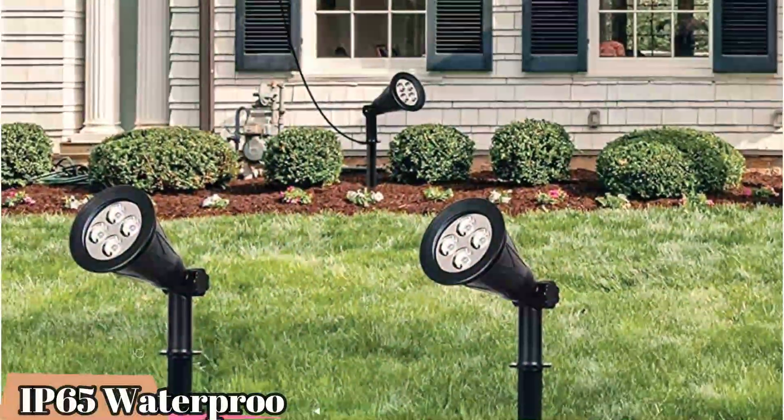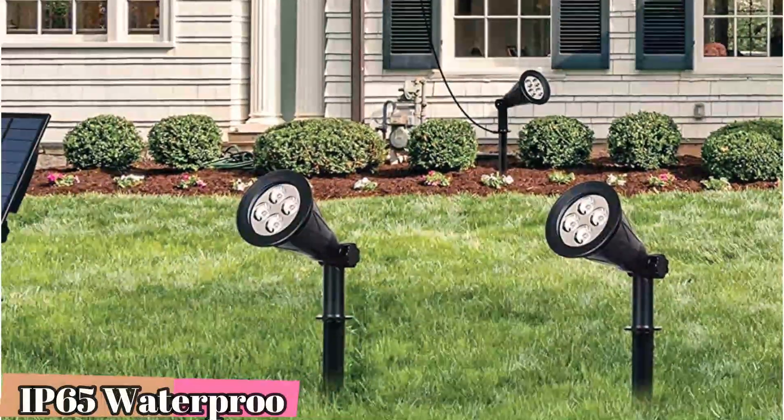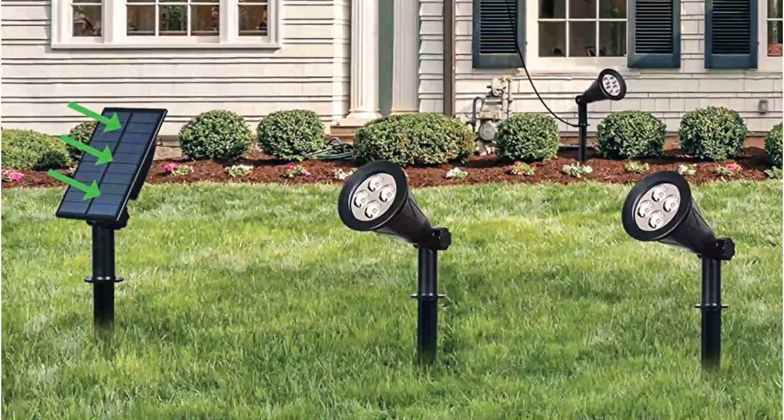Despite their traditional spotlight design, they are solar-powered, and their luminosity and separate solar panels still make them our top choice and top-rated pick for the shade category.